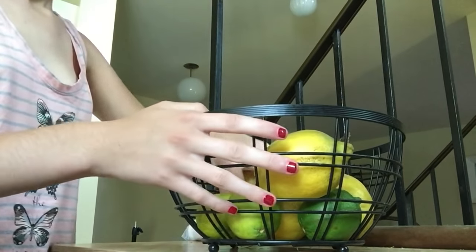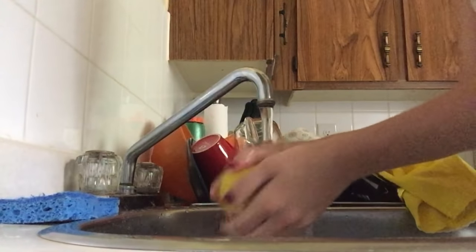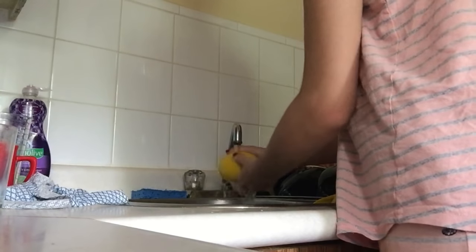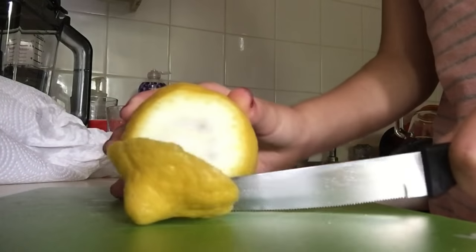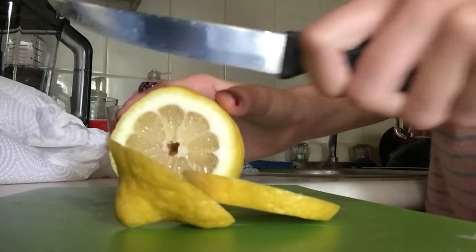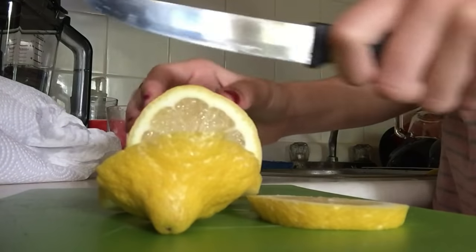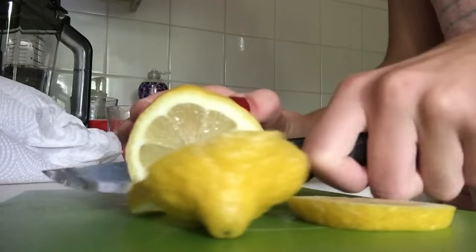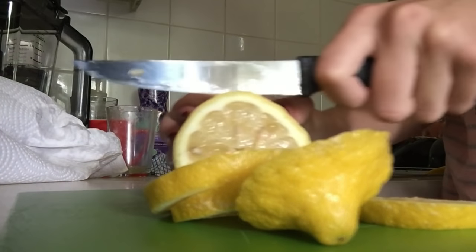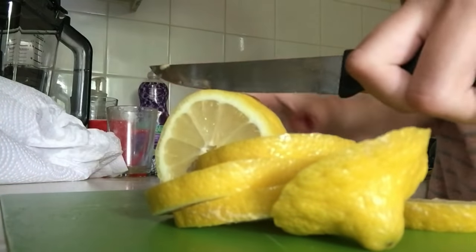Afterwards I usually go downstairs to the kitchen and make myself some lemon water. I'll grab a lemon, rinse it off, cut it into tiny slices, and have it with some ice and cold water. Sometimes I skip it and go straight to breakfast, or I'll switch it up and have orange juice instead — it really depends on the day.